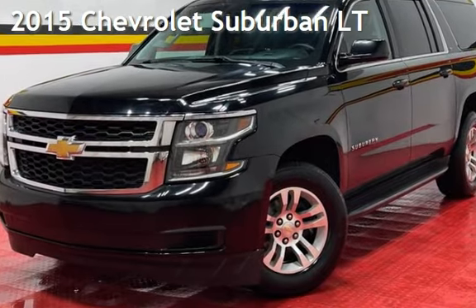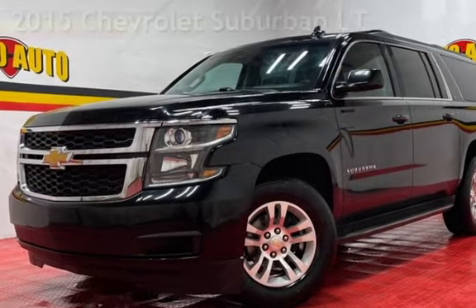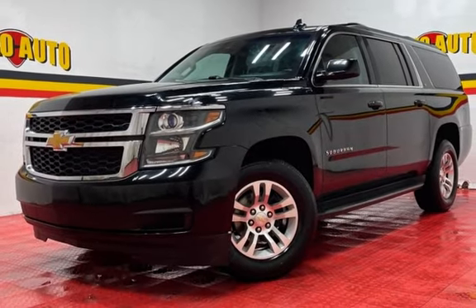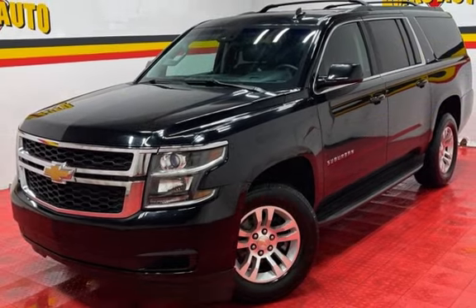Presenting a pre-owned 2015 Chevrolet Suburban LT. This four-door SUV has an eight-cylinder, 5.3-liter V8 engine, with four-wheel drive and an automatic transmission.